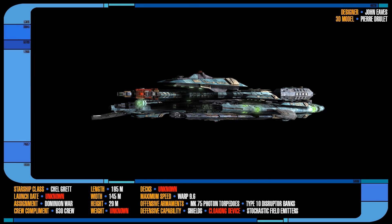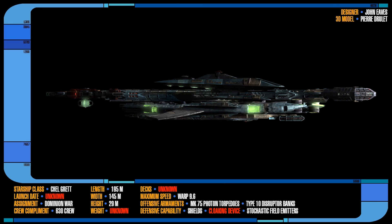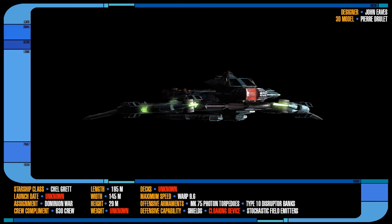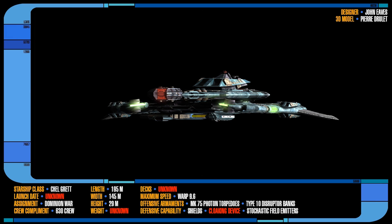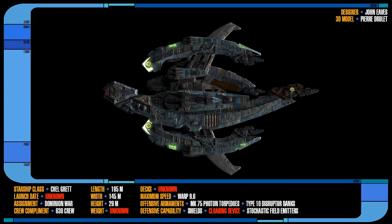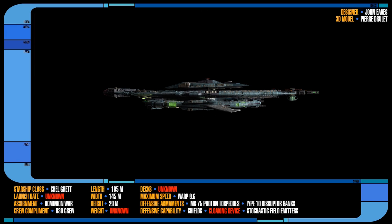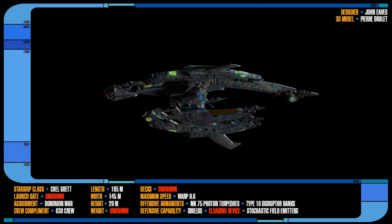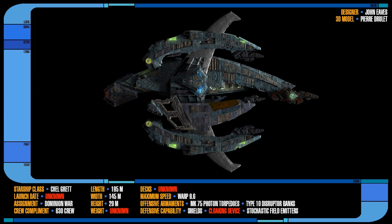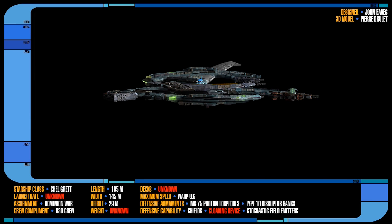With an estimated 20 decks and a crew of about 630 troops, the ship has some very interesting organic technology incorporated into its design. This does not, however, mean that the ship is constructed of organic matter, as the hull seems quite metallic. It is more likely that this technology is very similar to the Federation's new Intrepid class BioNeural Gel Pack technology. Armed with two Mark 75 photon torpedo tubes, two Type 10 disruptor banks, and utilising Energy Dissipators which rendered enemy ships' systems useless, these ships proved to be formidable foes against allied assets during the Dominion War.